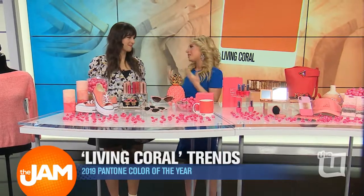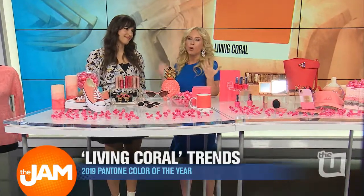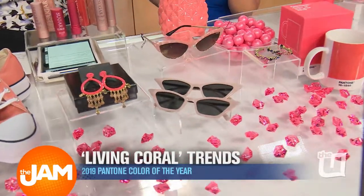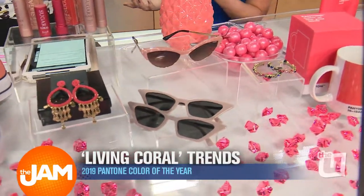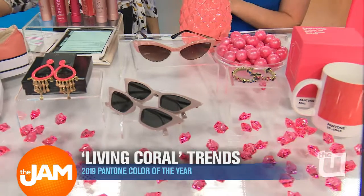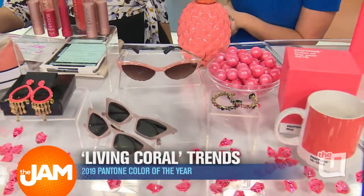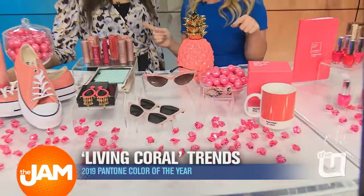And then of course, sunglasses — this is just the perfect finishing touch for any look. Everyone from Gigi Hadid to the Kardashians are rocking cat eyes right now. This pair is from Quay, they are $60, and they look great on all face shapes. I love the Quay sunglasses brand — they really do last.